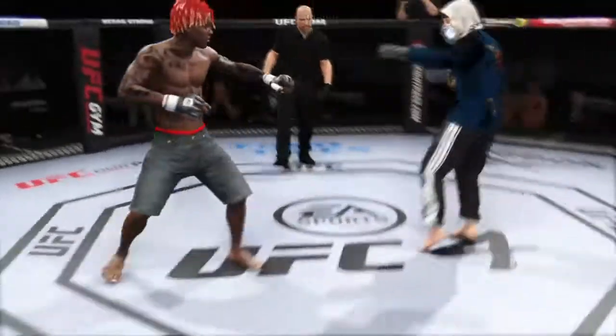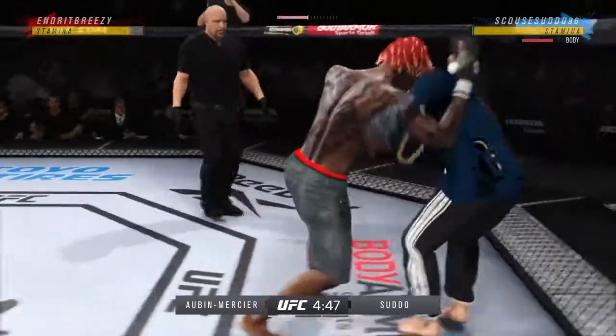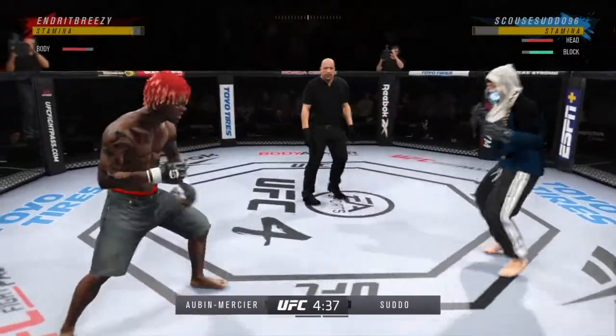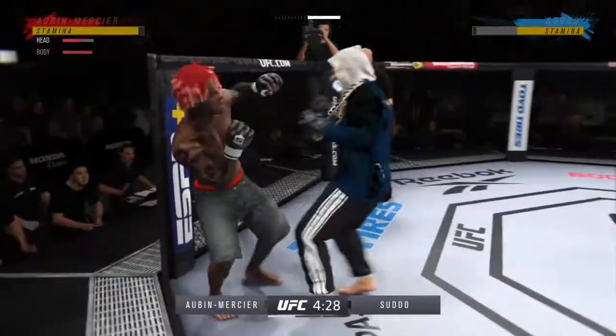We've got two classically trained strikers here. Any chance this fight actually goes to the ground? This fight does not go to the ground. This one will be fought in the pocket. Two guys will stand in front of each other, they will trade punches, they will trade kicks. It's going to be a classic matchup that you normally see inside of a ring. We get it in the octagon today.